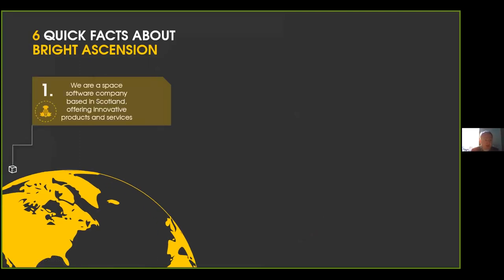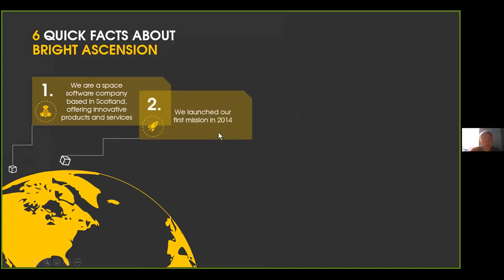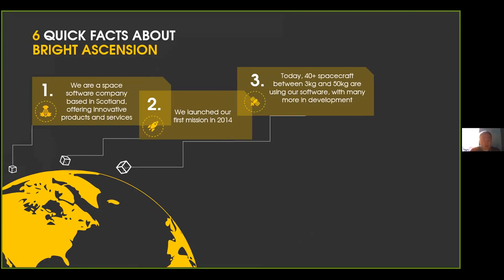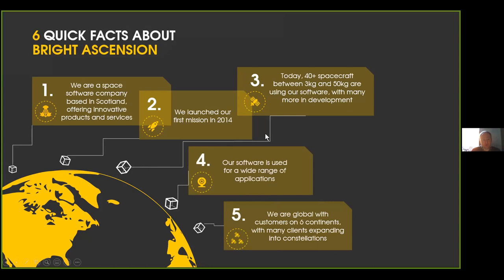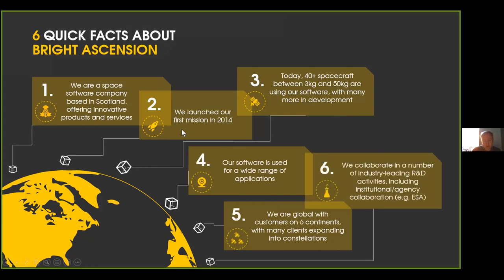We are a space software company based in Scotland offering innovative products and services and we've been going since 2011. We launched our first mission, which was a CubeSat, in 2014, and since then we've been involved in over 40 spacecraft between 3 and 50 kilograms using our software, across a wide range of applications. We've worked with customers from commercial through to agencies and on research projects across six continents, from single satellite missions through to constellations.